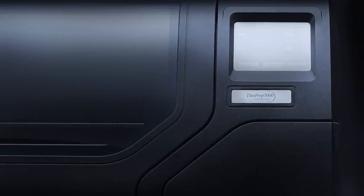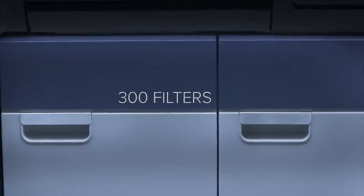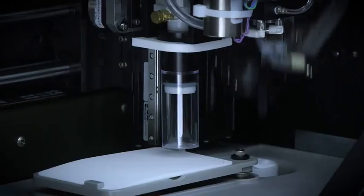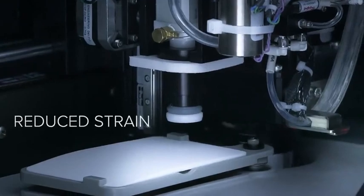With the ThinPrep 5000 with Autoloader, you can load up to 160 vials, 300 filters, and 300 blank slides. Vials are automatically uncapped and recapped inside the processor to minimize repetitive strain on the operator.